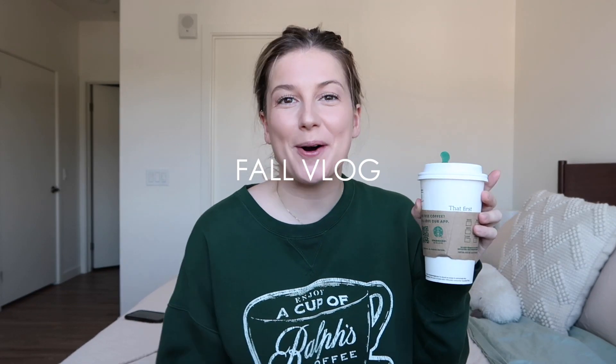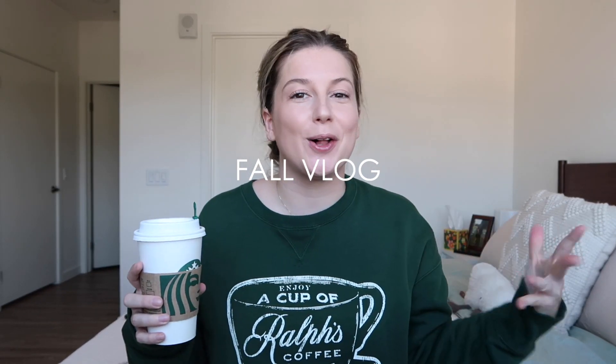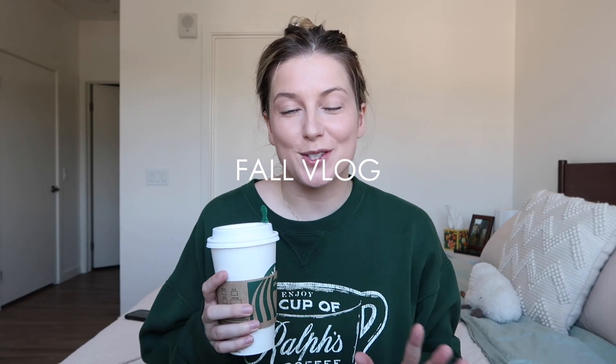Hello, good morning! Welcome back and welcome to a fall vlog. I already have my pumpkin spice latte from Starbucks ready to go and we're just getting in the fall mood. In order to do that, we first need to make a mood board — anything from outfits to overall vibes. I want to go on Pinterest, get some inspo, maybe make a new computer background.